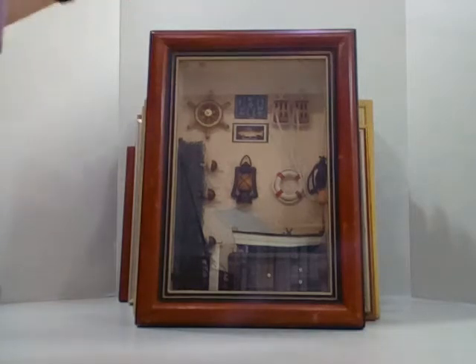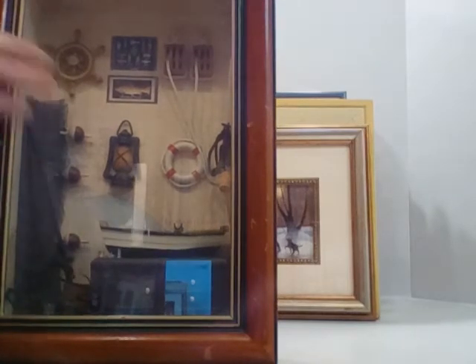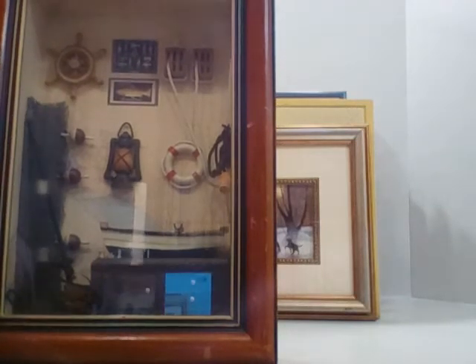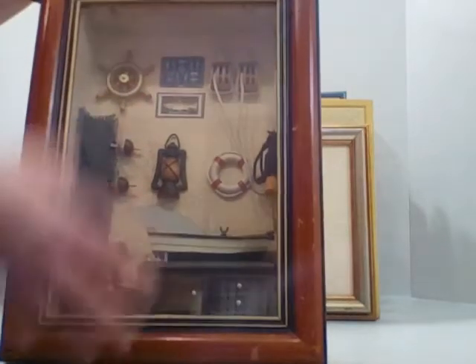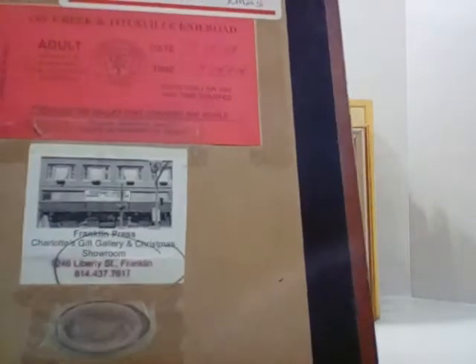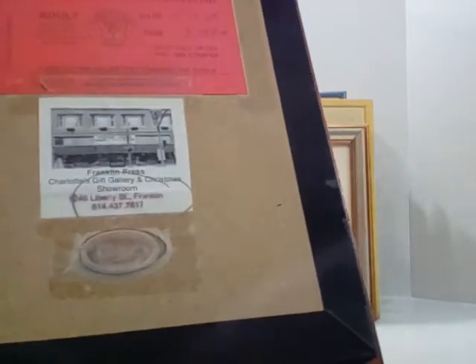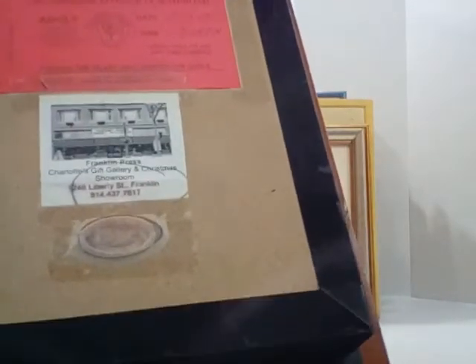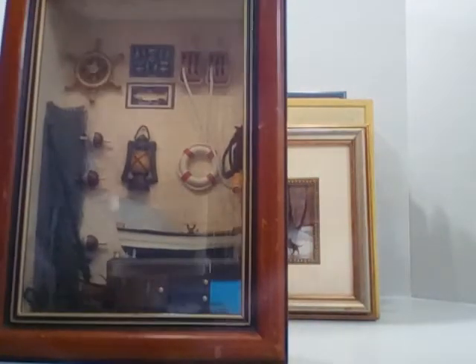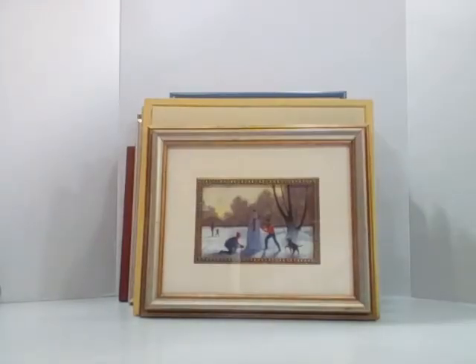This next piece is a shadow box — quite thick — with a really fun scene featuring a rowboat, fishing gear, a life preserver, and a lantern. I felt it was a bit of a two-for-one because on the back there's information on the Oil Creek and Titusville Railroad — a ticket and a souvenir flattened penny that says Oil Creek and Titusville. In my listing I mentioned all that information on the back. Great for anybody who's a nautical or railroad fan.